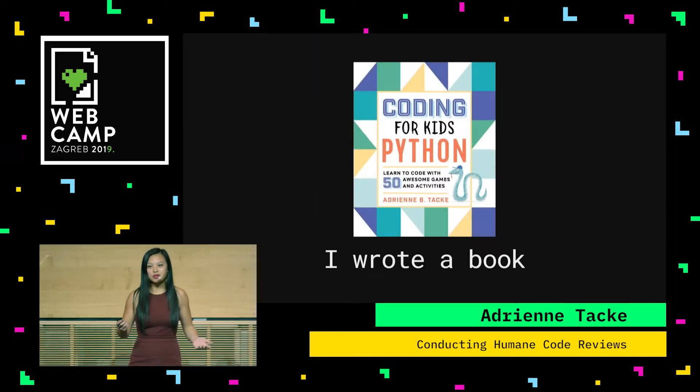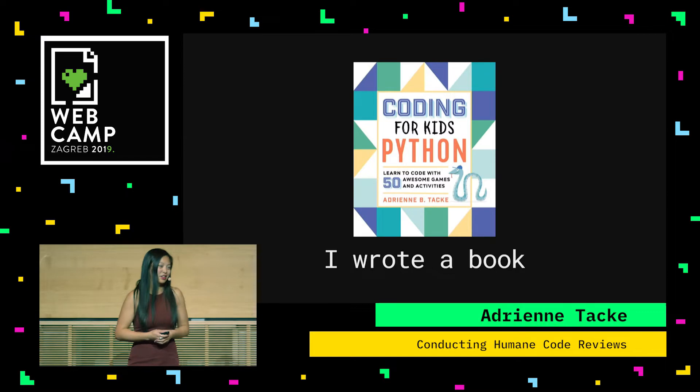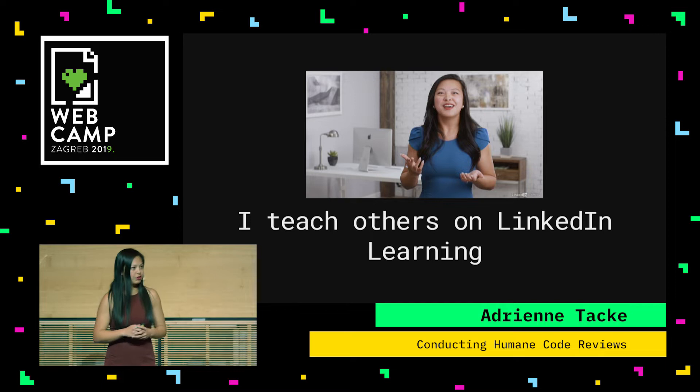Just a little bit about me: I wrote a book called Coding for Kids Python, something I'm very proud of, something I see in the hands of little kids and I get very excited about it. I'm also a LinkedIn Learning instructor, and right now I focus on Azure and cloud development courses.